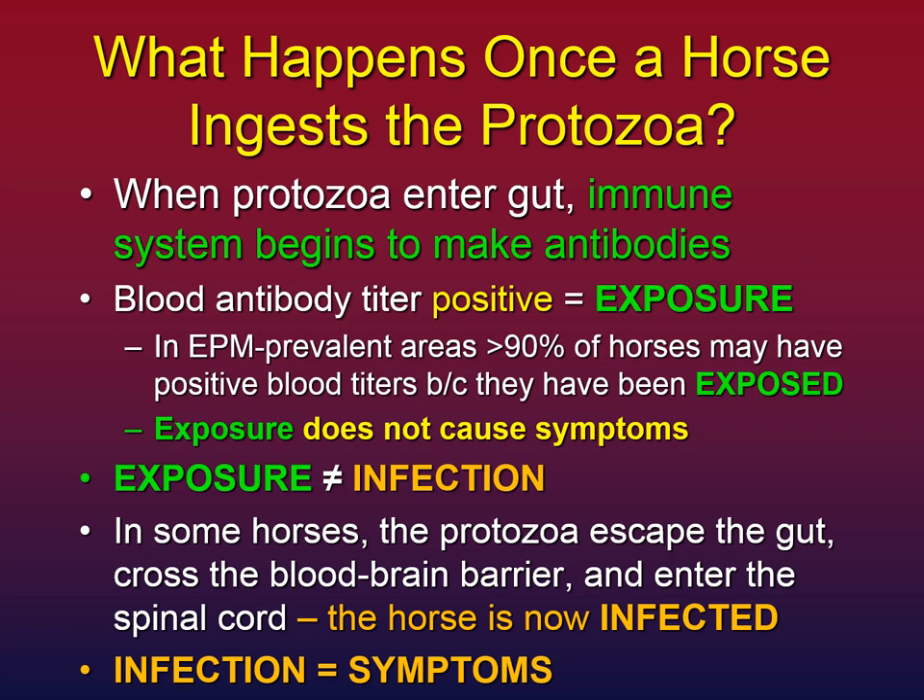So what happens when your horse ingests the protozoa? This is very important to understand. When the protozoa enter the gut, the immune system — about two-thirds of which is in the gut wall — will start to make antibodies. This is the body's natural response to an invader. If you pull a blood sample and do an EPM titer, you'll find the horse has a positive titer, meaning the horse has been exposed. In areas where EPM is rampant, greater than 90 percent of horses may have a positive blood titer, but exposure by itself does not cause symptoms. Exposure is not the same thing as infection — we'll come back to this point several times because it's extremely important.